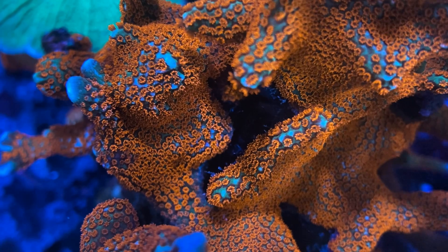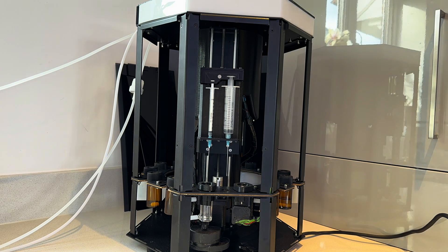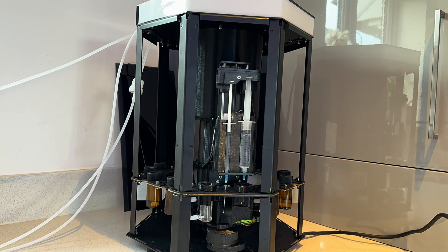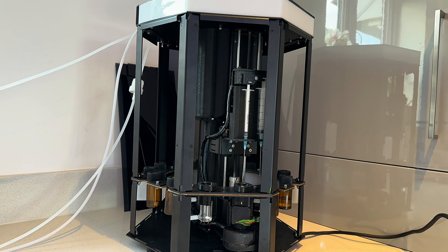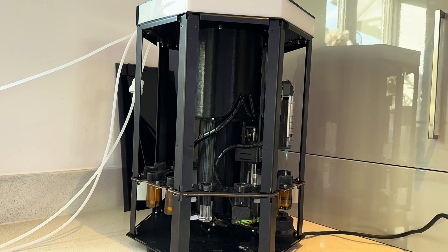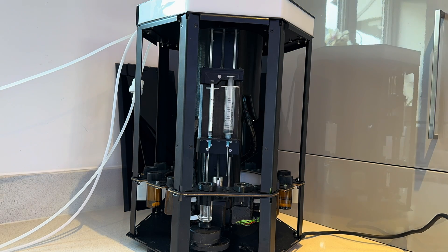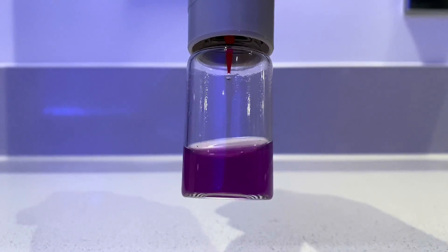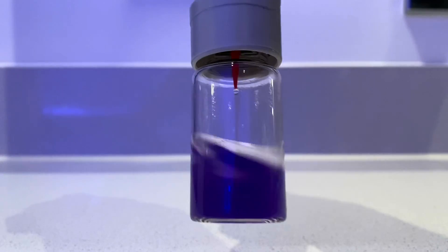A machine has a significant edge over a human, and that is that it has incredible patience. A likely side effect of that patience is increased accuracy. I have cross-checked this accuracy manually both with Salifert tests and a Hanna checker, and I'm getting very similar results. I might even trust it a little bit more than I trust myself. I have no doubt that many of you will do what I do — try to get through your tests as quickly as possible, take less care when adding the reagent, and most of us don't swirl the vials for the recommended amount of time, assuming a quick swirl is good enough.